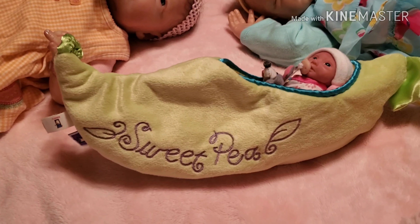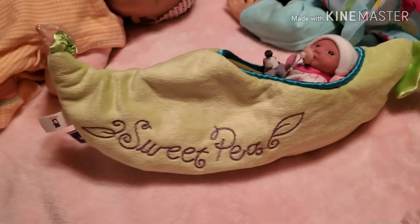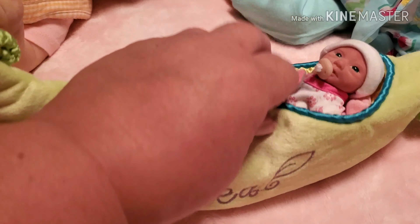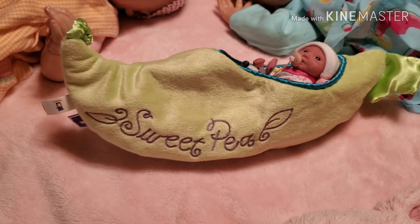I finally can add little Miss Zoe in her sweet pea pea pod! Isn't this the cutest? She can fit right in there — she sits in there. It's a little sweet pea pea pod, so this week she gets to participate finally.